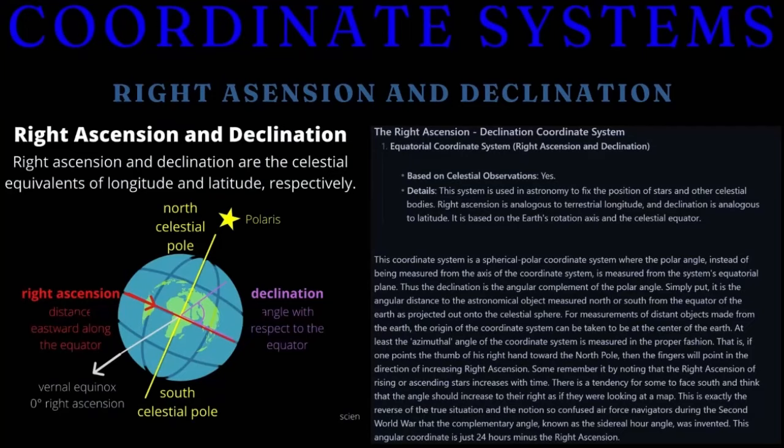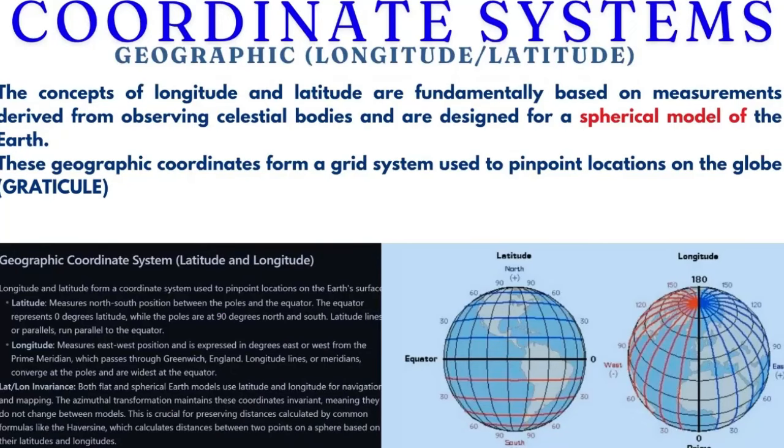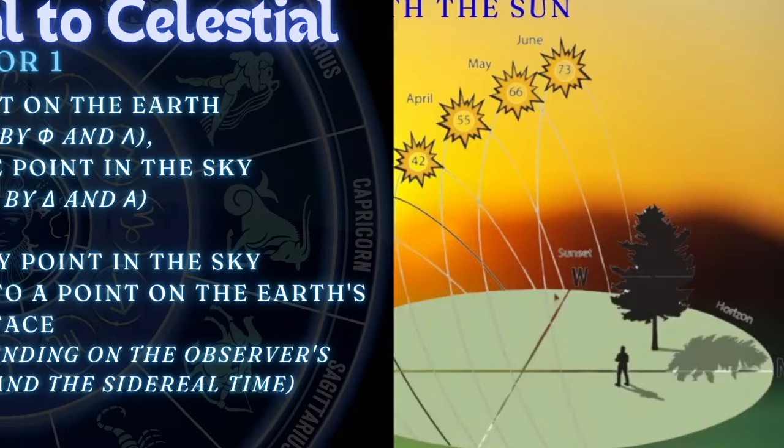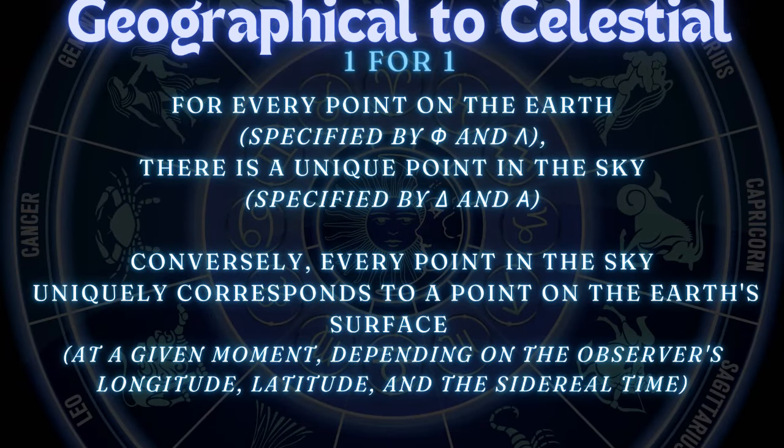Longitude and latitude are based on the stars. In the old days it was called cosmography, because there's a very real, indistinguishable relationship between stars, lands, and maps. For every single point on earth there's an equivalent unique position in the sky. That's how right ascension and declination ties to longitude and latitude — a direct one-for-one correlation. That's how you get ground positions from a star. If there wasn't that one-for-one correlation, you wouldn't be able to celestially navigate.